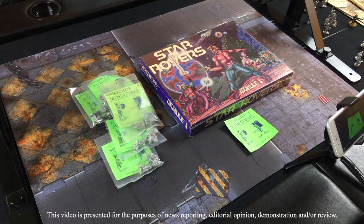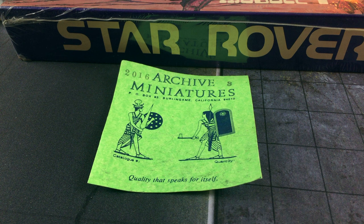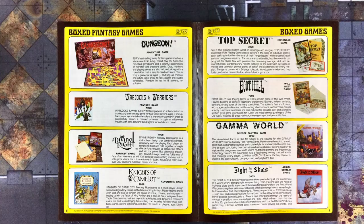Hi folks, this is Lee from skirmishwargames.com. I'm here with Lynn. Hello everyone. Today is technically the latest installment of our Countdown to Stargreaves series, but to be more accurate, it is actually a deep dive into some gaming nostalgia from the 1970s through the early 80s, which for me was kind of a golden age of sci-fi and fantasy gaming.